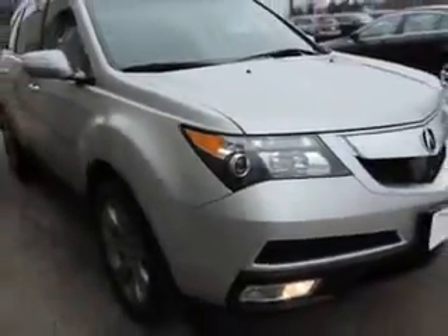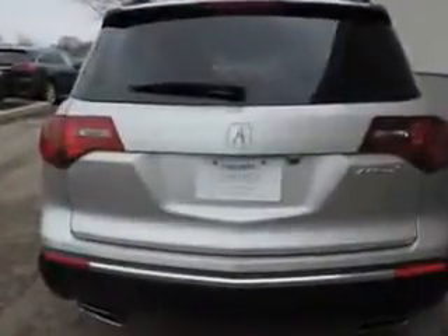Check out this Palladium Metallic 2013 Acura MDX SUV all-wheel drive, equipped with a 6-cylinder engine and an automatic transmission. Enjoy an impressive 21 miles to the gallon on this family SUV.